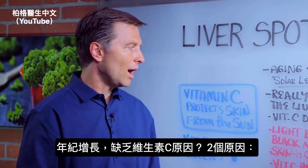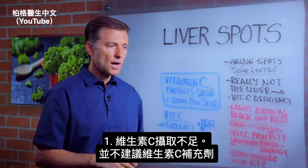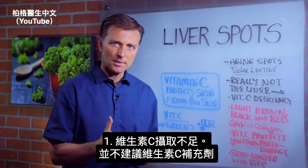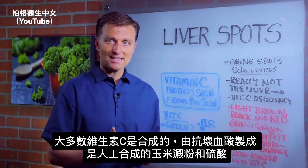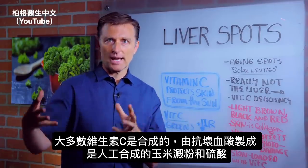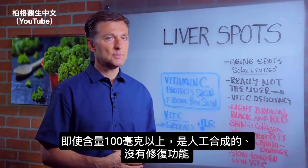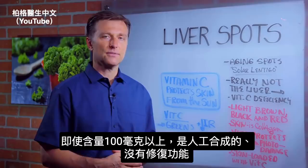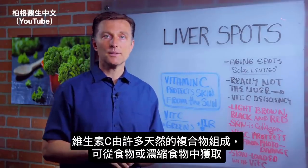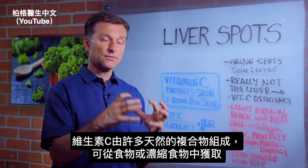So why are you vitamin C deficient as time goes on? There are two reasons. Number one, you're not consuming enough vitamin C. And I'm not talking about taking vitamin C as a supplement — most vitamin C supplements are synthetic, made from ascorbic acid, and made artificially from cornstarch and sulfuric acid. So especially if it's over 100 milligrams, we know it's synthetic and artificial — it's not going to fix it. Vitamin C in nature is a complex of a whole bunch of different parts, so you want to get it from food or a concentrated food source.